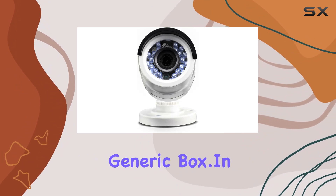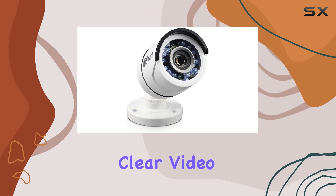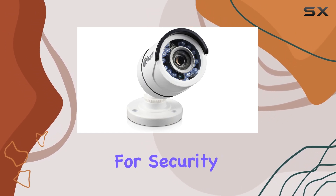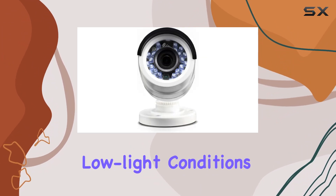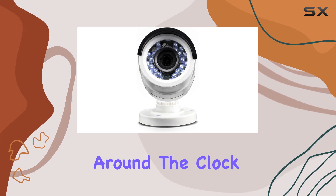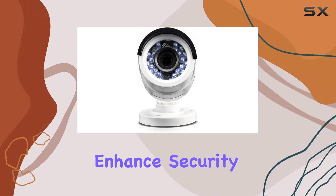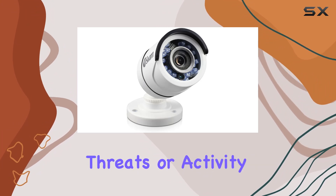It comes in a generic box. In terms of performance, the 1080p resolution delivers crisp, clear video quality, essential for security monitoring. The night vision feature ensures visibility in low-light conditions, extending surveillance capabilities around the clock. Motion sensors enhance security by alerting you to any detected movement, keeping you informed of potential threats or activity.